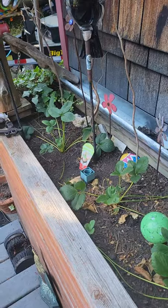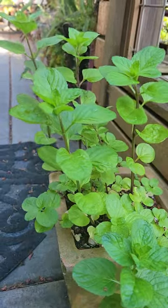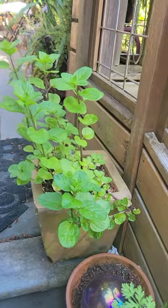I also have a couple of different kinds of mint. I've got this really cool orange mint growing — it started off as a very small little plant and I didn't think it was going to do anything, but now it's like amazing.